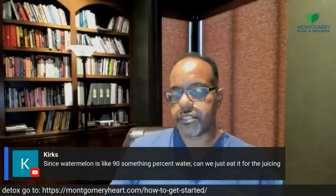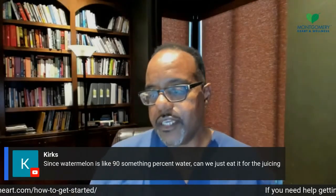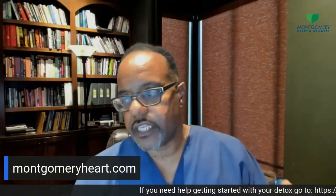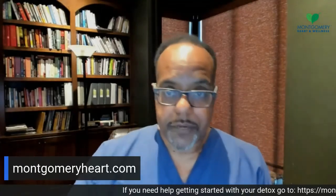Kurt's talking about watermelons — since watermelons are 97% water, can we just eat it for juicing? The answer is yes. Eating whole foods — most plant foods, especially the leafy greens and hydrating fruits — are 70% to 90% water. Eating a watermelon is a way to hydrate. What are hydrating foods? Watermelon, cantaloupe, cucumber, leafy greens, the stalks — these are the higher-percentage-water foods.